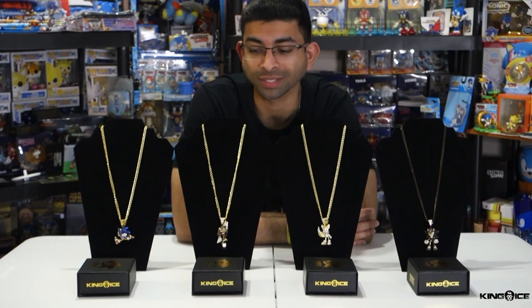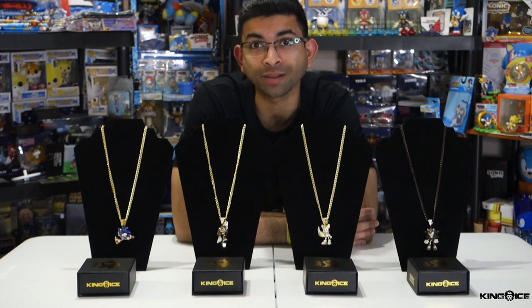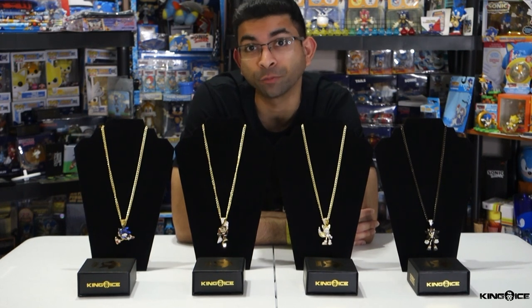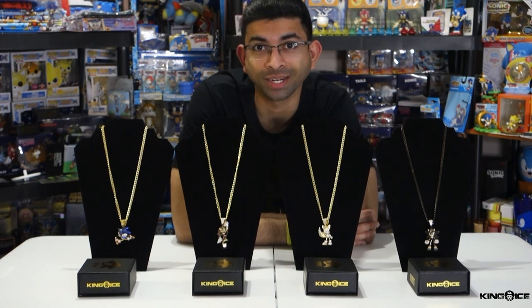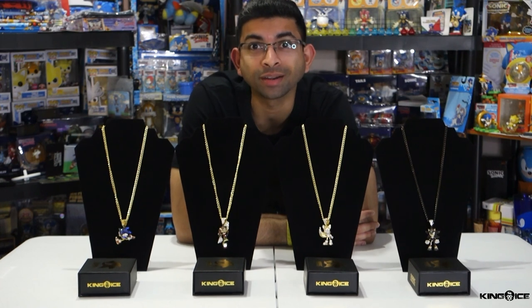So these are the new Sonic the Hedgehog pendants from King Ice. They retail for about $150 on the website, and I have to say they're worth every penny for the amount of detail and craftsmanship that goes into each piece. I really look forward to having them as an integral part of my collection and I hope you do too. Let me know in the comments below which pendant is your favorite and if you plan on picking one up. Hopefully I get to showcase more King Ice merch in the future — until next time, stay safe out there and I'll see you in the next one.